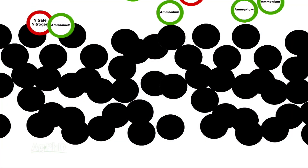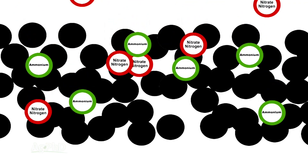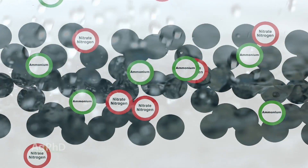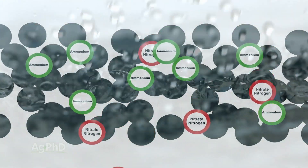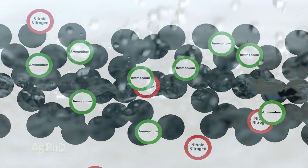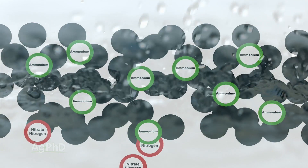When it comes to nitrogen, there are a couple of different forms in the soil. There's ammonium nitrogen, which does not leach, and there's nitrate nitrogen, which does leach — and by leach I mean it moves through the soil profile with rain. With nitrate, since it can leach in lighter soils, it can move all the way down and end up in the water. That's obviously not a great thing.